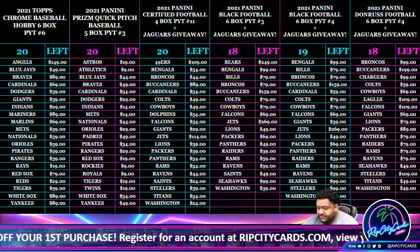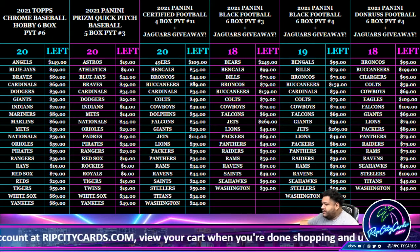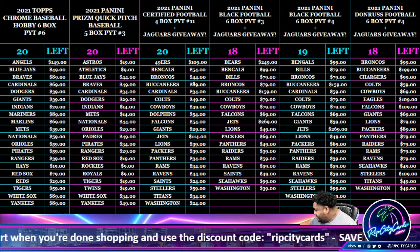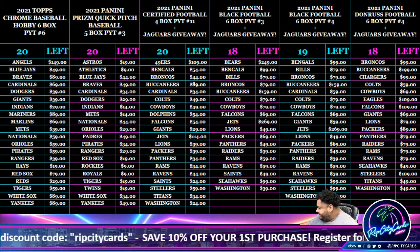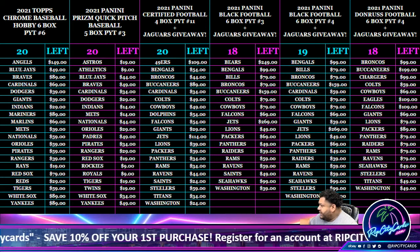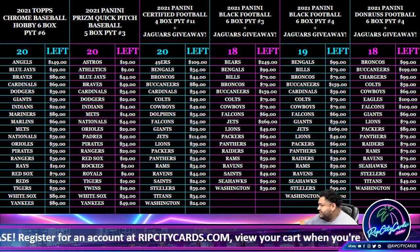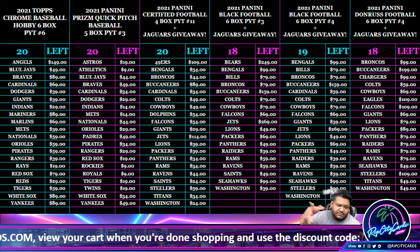Yo, what up everybody, it's your boy Uncle Jesse, back at it again. Got another break for you. We're going to be doing a 2021 Panini Immaculate College football box, random serial number break — number five to be specific.